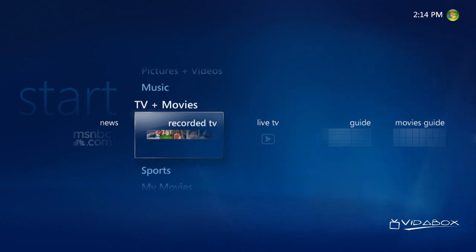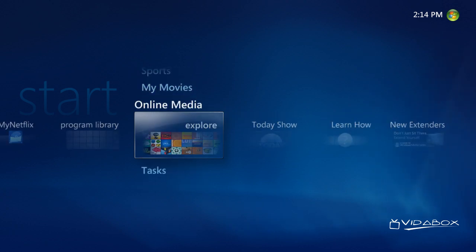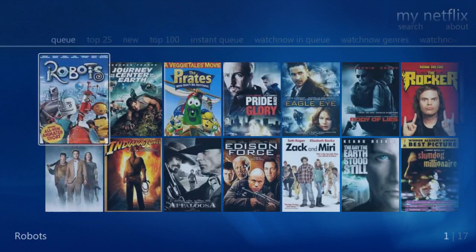With the VitaBox systems, movies are available for free and on demand through the Netflix online subscription service. From here, let's access the Netflix feature by going into Online Media and then choosing the My Netflix feature. Once selected, the VitaBox will go online and start interacting with the Netflix service to grab cover art from your current disc rental queue.